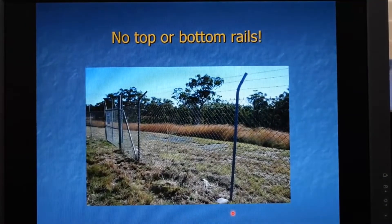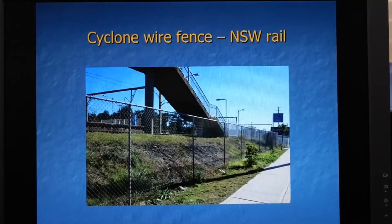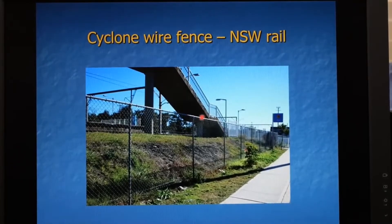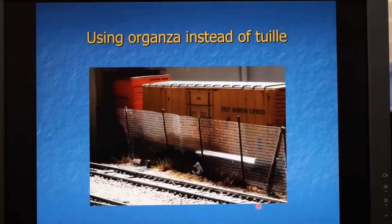Just to show there are different variations in fencing you can do whatever you like on your layouts. This fence shows no bottom or top railing — just verticals with the mesh strung across and barbed wire on top, which cuts out some of the soldering work. NSW Railways don't put the barbed wire on top; they just have the six-foot high wire fencing running all the way along, cut off smooth at the top. Here's another example where they've used organza instead of tulle — organza gives a square-cut pattern which looks a bit thicker and denser than the tulle, while tulle gives a hexagonal cut.